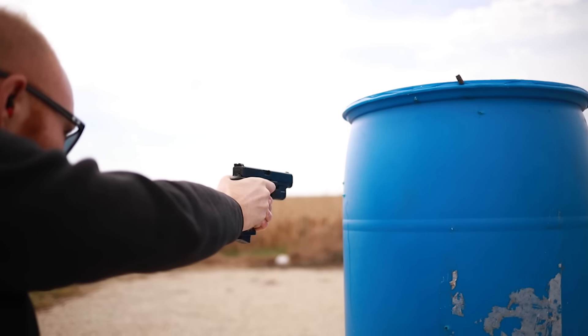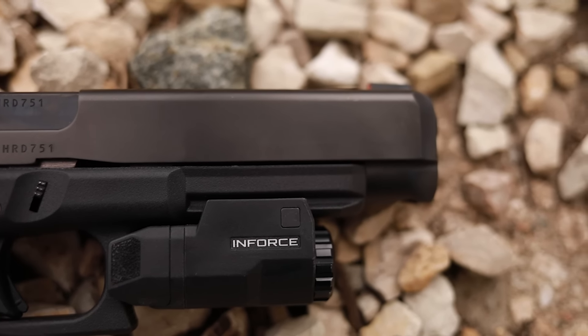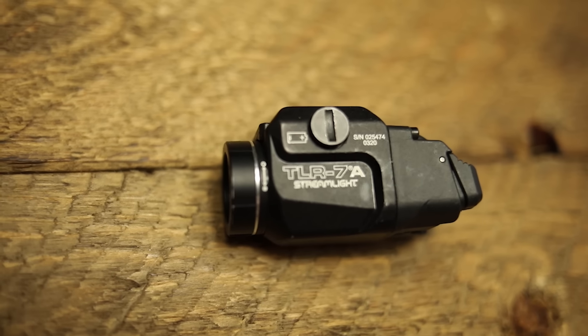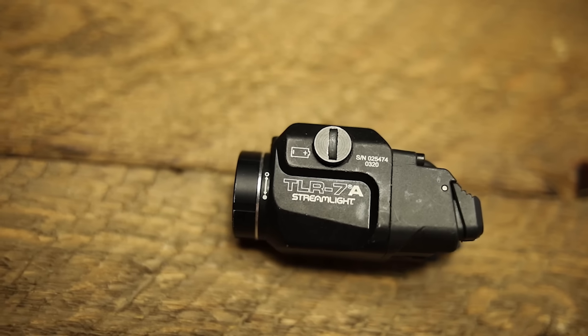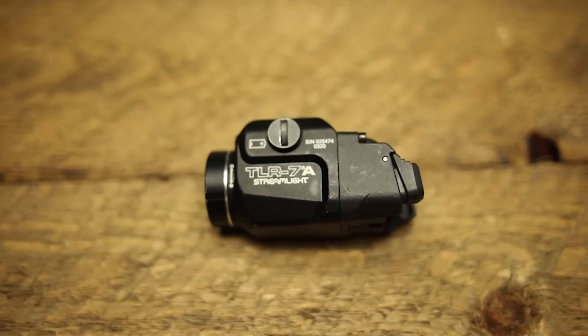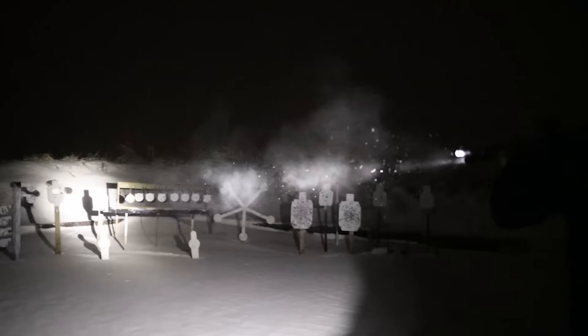One upgrade I really suggest you have on defensive guns — especially a home defense gun — is a weapon light. This is an Olight Valkyrie, probably the cheapest option I'd go with. It's got a QD mount so you can pop it on and off, the switches aren't great but they're decent, and it has enough power to shoot at 100-plus yards with a very low profile and weight. Another one I like a lot is anything from Streamlight — my favorite is the TLR-7A. It has upgraded switches, it's very small, has more than enough power for 50–75 yards, and a lot more flood than throw.